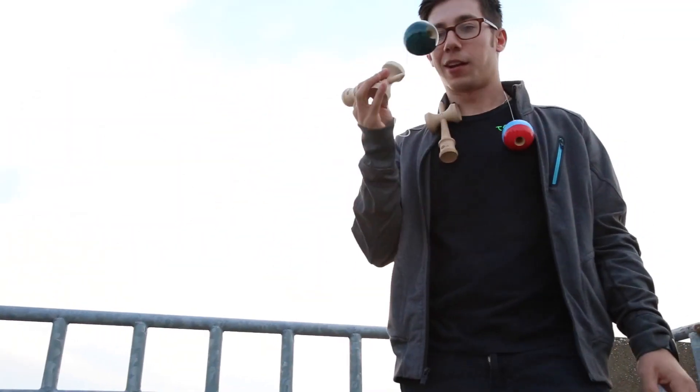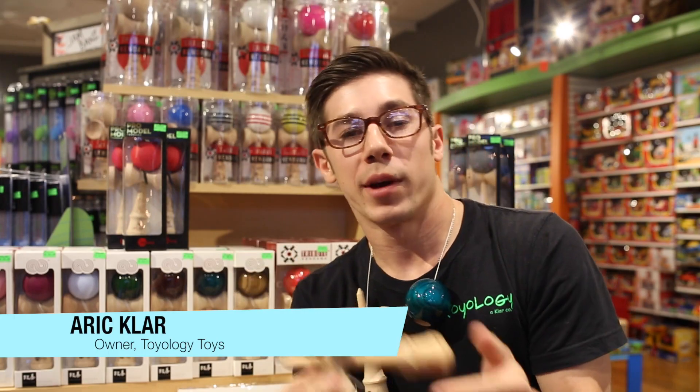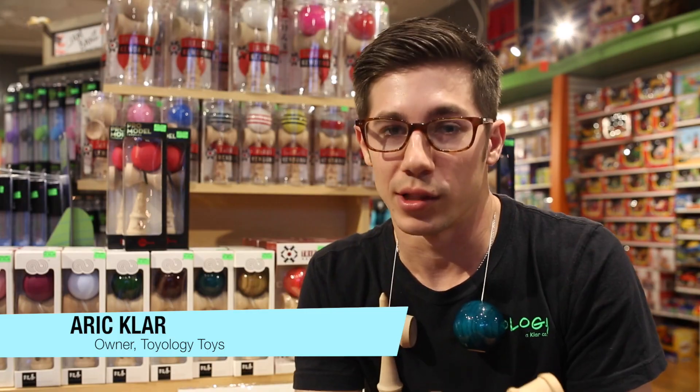Kendamas are a traditional Japanese toy that are now sweeping our nation. If you don't know what a kendama is, here it is. There are many ways to hold it, but thousands of ways to use it.